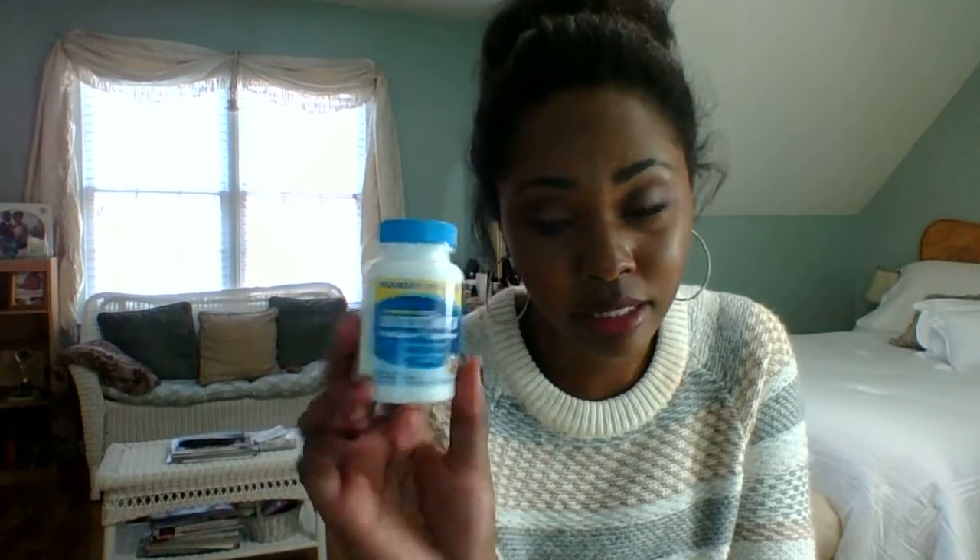I live in the South and the weather jumps from being 40 degrees to like 60 degrees, literally. This week it's been in the 40s, and this weekend it's like 63 degrees, sunny, and beautiful outside. So what do I do to help my skin stay balanced when the weather is unbalanced? I take probiotic supplements.